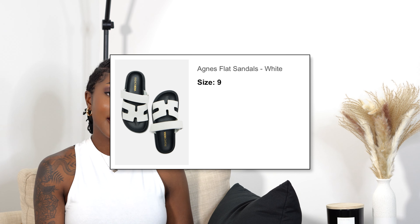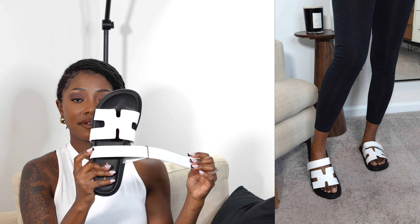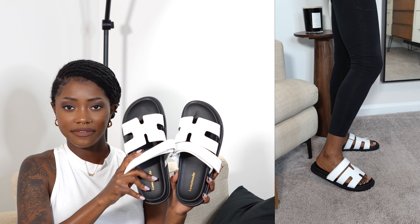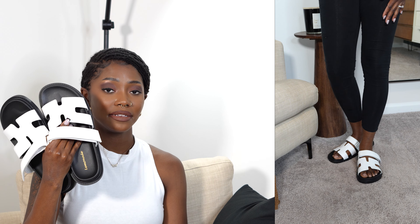Next item is the Agnes Flat Sandals in the color white, size 9 — my true size. These are dupes of the Birkenstock Ermina sandals. They are so comfortable! I love the pattern on the front, and the straps are velcro so you can adjust them as needed. The soles are black. These are very comfortable and will really complement a casual outfit or vacation look. If you really want those shoes but don't want to spend a lot of money, these are going to be some great sandals for you.